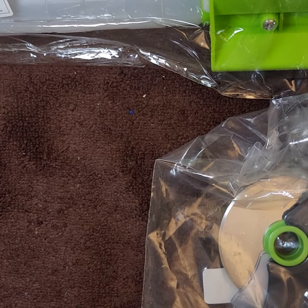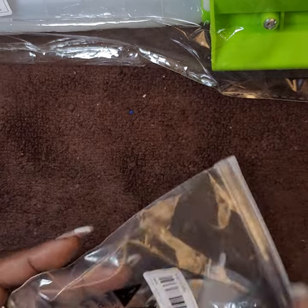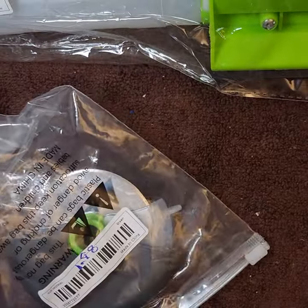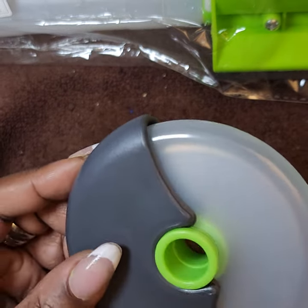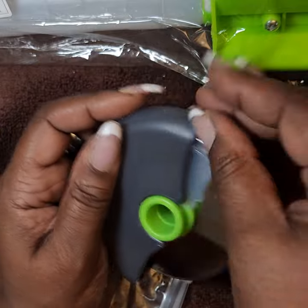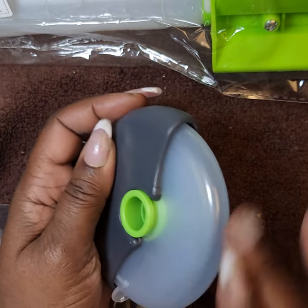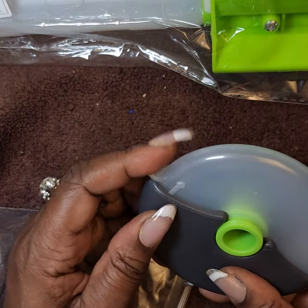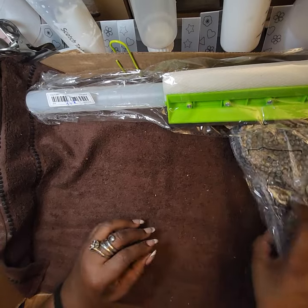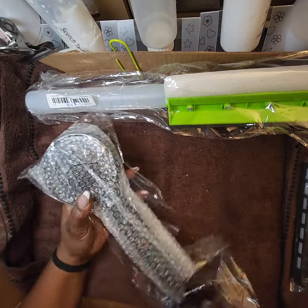Next is a pizza cutter — I paid a dollar ninety-eight for it. It folds closed like that to cut your pizzas. It doesn't lock because it constantly comes open, but it works for cutting pizza.